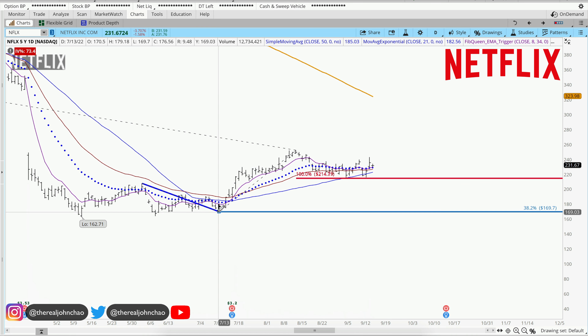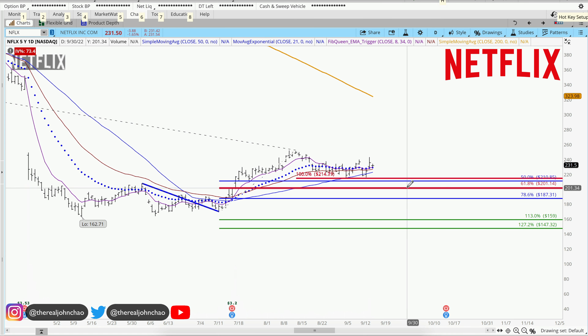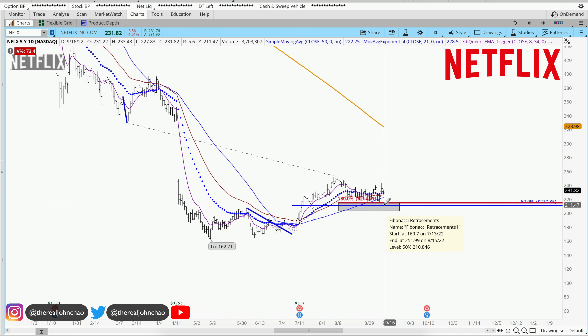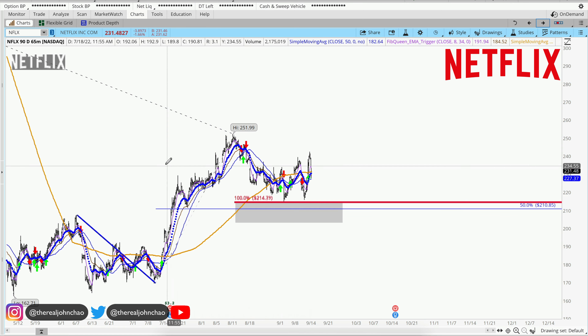In addition, you can see my Fibonacci retracement next. Clicking from this pivot low to pivot high also provides a 50% retracement. I am evaluating this pocket of potential support right around $210 and some change to see if we can get some more upside on the hourly chart.